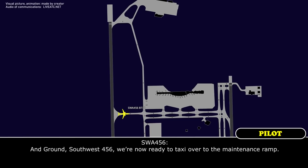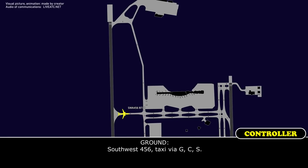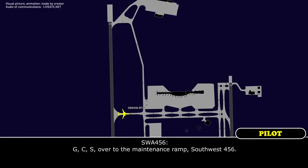Ground, Southwest 456, we are now ready to taxi over to the maintenance ramp. Southwest 456, taxi via Golf Charlie Sierra. Golf Charlie Sierra over to the maintenance ramp, Southwest 456.